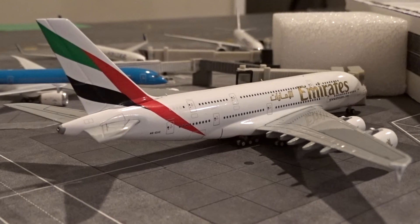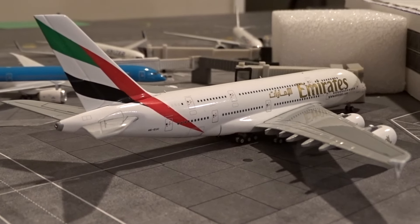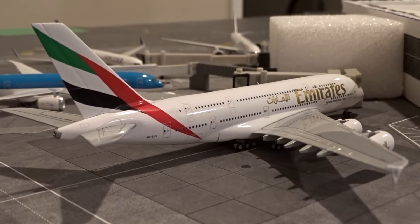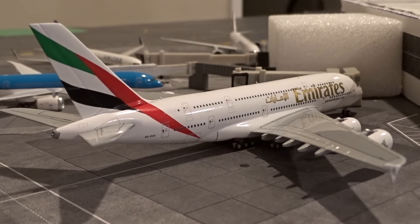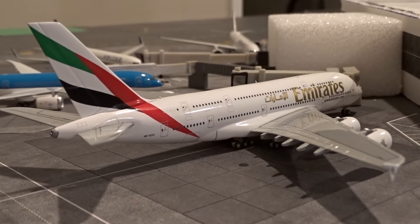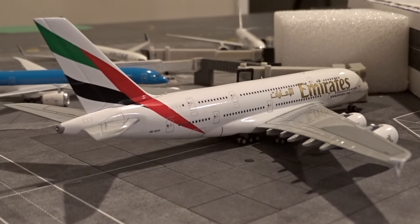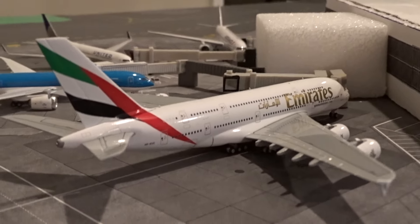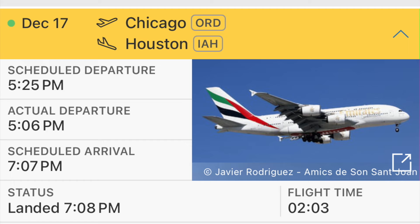At the famous gate M17 we have the Emirates Airbus A380-800. This is obviously not supposed to be here — O'Hare doesn't get the A380 from Emirates, and we don't even get the 380 from British Airways anymore. So why is it here? Back in December, Emirates flight 211 from Dubai to Houston diverted to O'Hare — I believe due to a medical emergency. It docked at M17 since that's the main A380 gate with the upper deck jetway. It was here for about two hours before departing onward to Houston around 5:30.